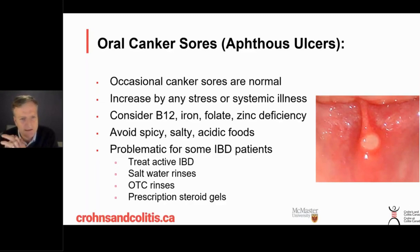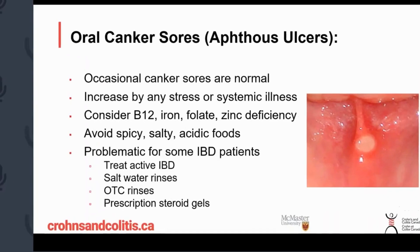You can use things like saltwater rinses, and there are some over-the-counter options where you can dab right onto the canker sore itself with a steroid anti-inflammatory that can help it heal a bit faster. In rare cases, people need anti-inflammatory medications or even courses of steroids to get these under control, though we do try to avoid that.